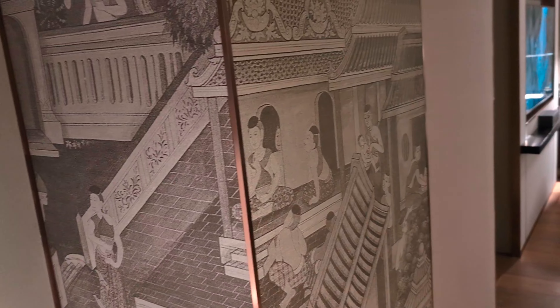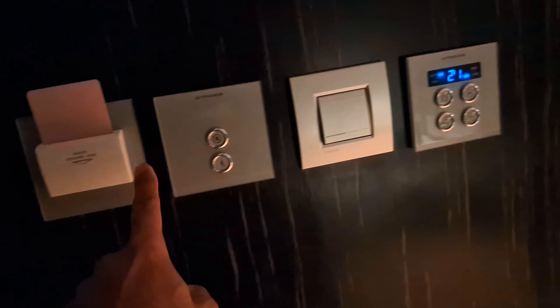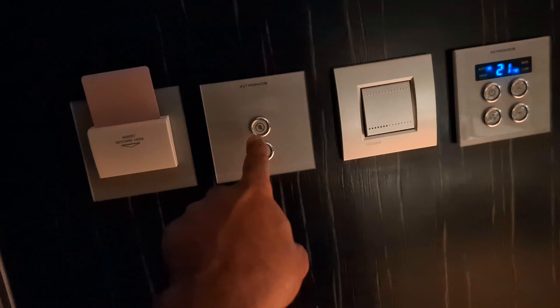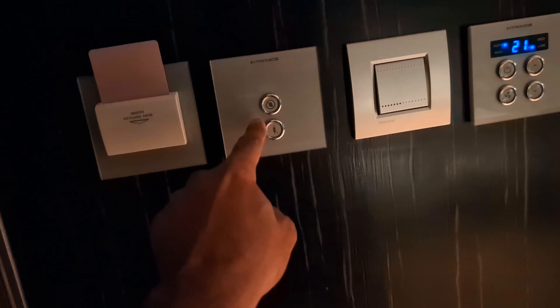JW Marriott Sukhumvit Bangkok — hello everyone, this is Ahmed Dan. So today I'll do a quick tour of the JW Marriott. Walking lady and I just checked in, Sukhumvit area. The first thing you see when you enter is the room management center — from here you can control the temperature, and push do not disturb or make up my room.